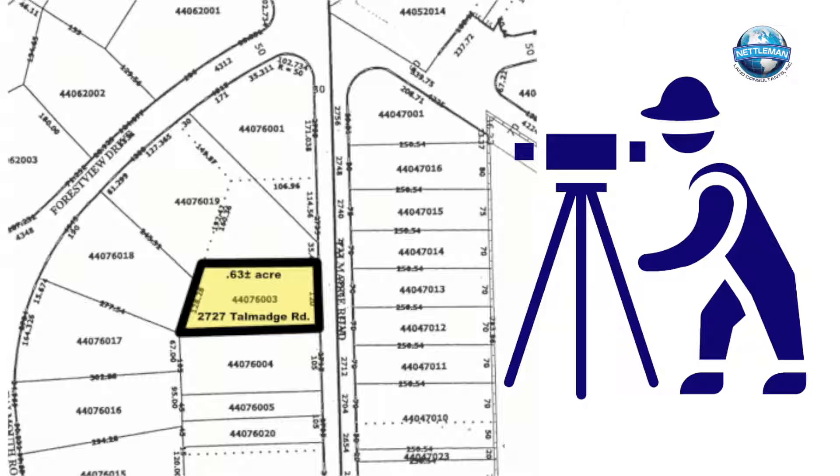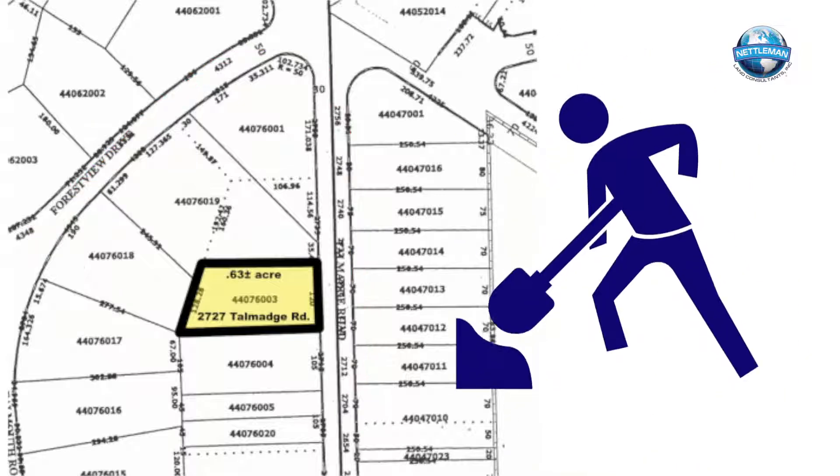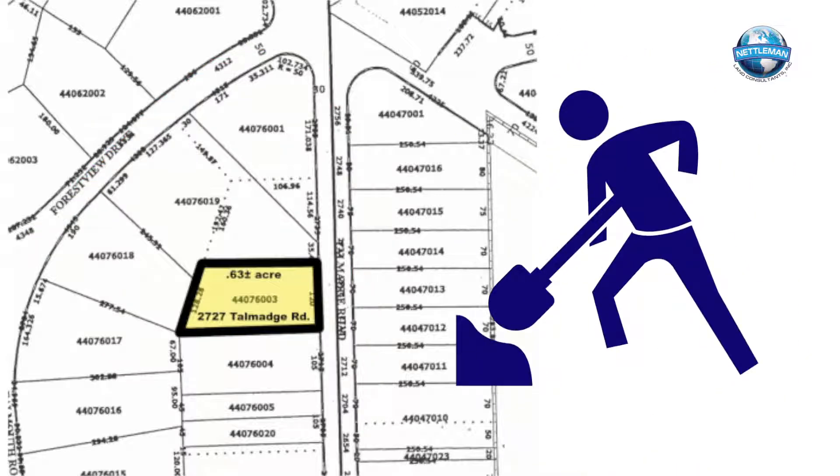For boundary surveys in a subdivision, the surveyor must go up and down the block, and sometimes adjacent blocks, to find the property corners. This could include digging in your neighbor's front yard to find a corner.